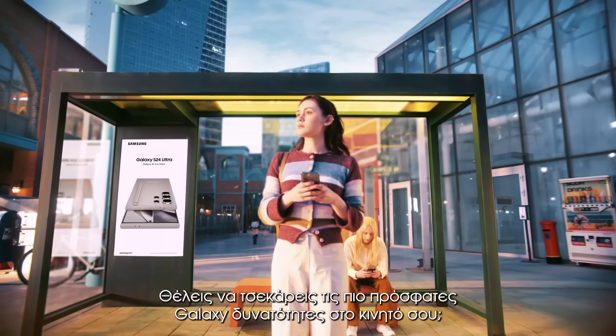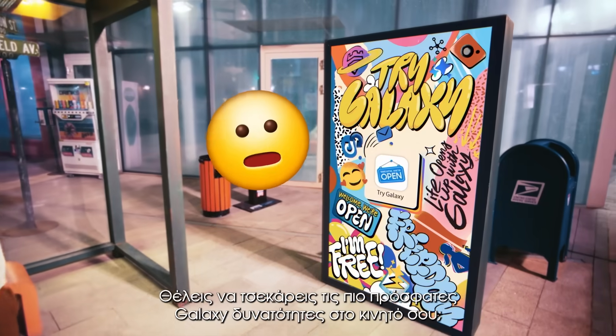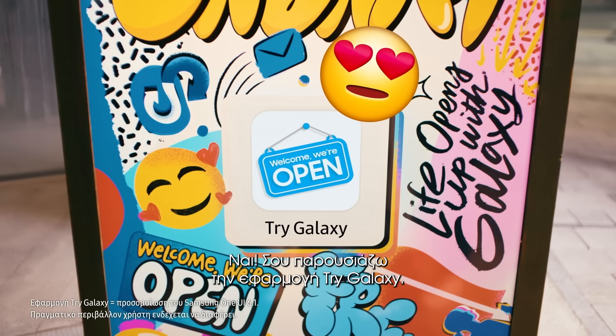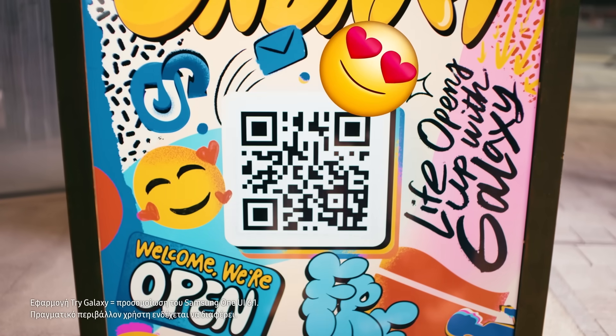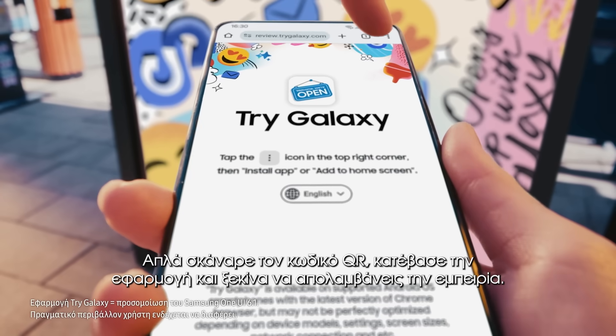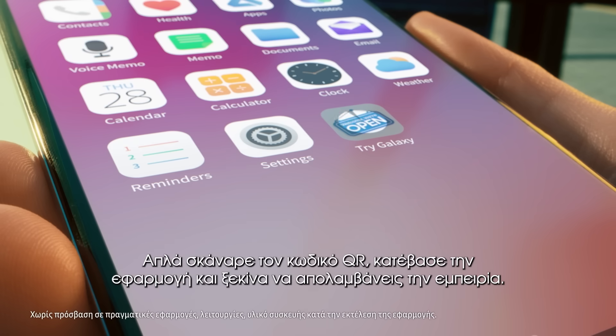Hey you, do you want to check out the latest Galaxy on your phone? That's possible? Yup! Introducing TryGalaxy App. Simply scan the QR and download the app to start the experience right away.